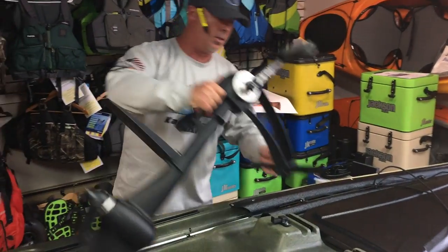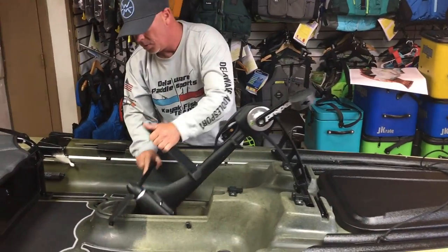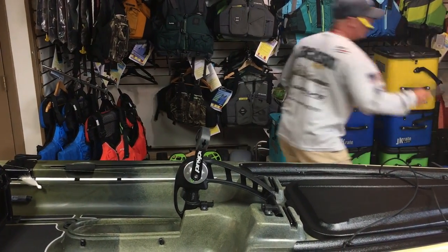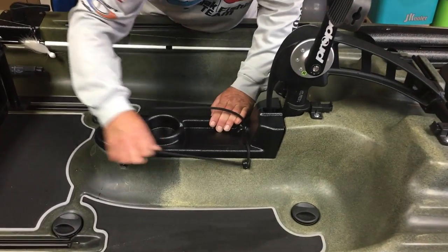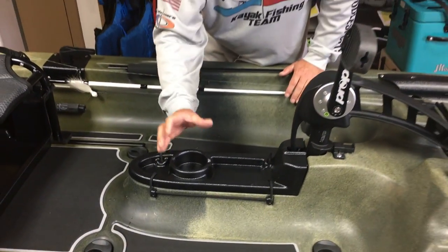Really easy plug-and-play — drop it right down inside, lock it in, put the blade straight down, and you're ready to rock and roll. You have a cover plate that you can put on these, just like with all of their Propel systems — put that cover plate right over there for a nice clean area.